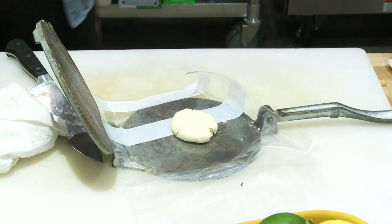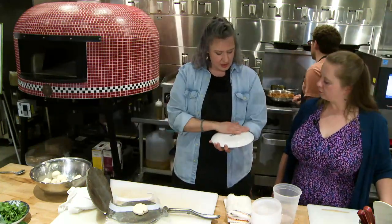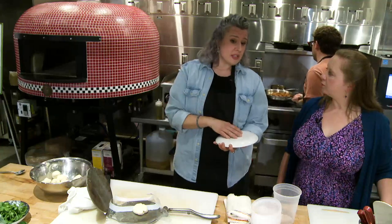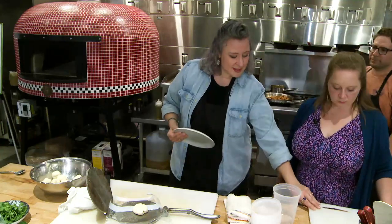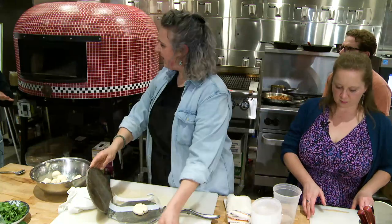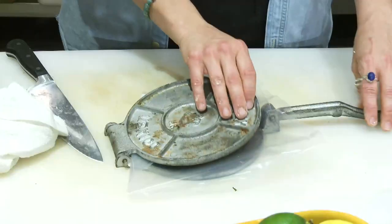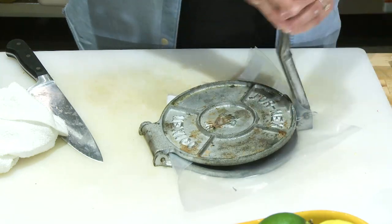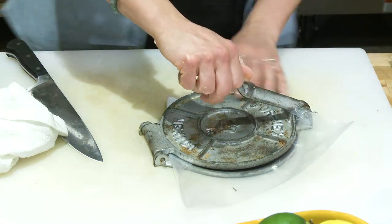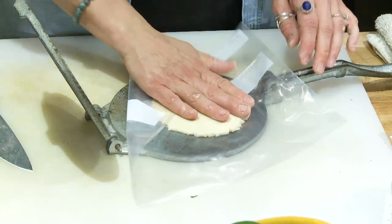Is there somewhere to buy a tortilla press? Any of the mercados here in town would definitely have a press. So all you're doing is just lightly flattening it. We're not quite making a tortilla — if you go too thin, when you're actually frying it you're not able to pull up on the edges like we're going to do in a little bit. Think about a quarter inch thick — like a thick sugar cookie.